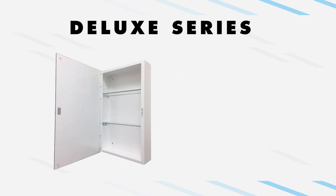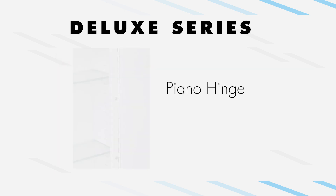The Deluxe Series features a piano hinge. The full-length piano hinge swings alongside the body of the cabinet, allowing for a maximum opening of 105 degrees.